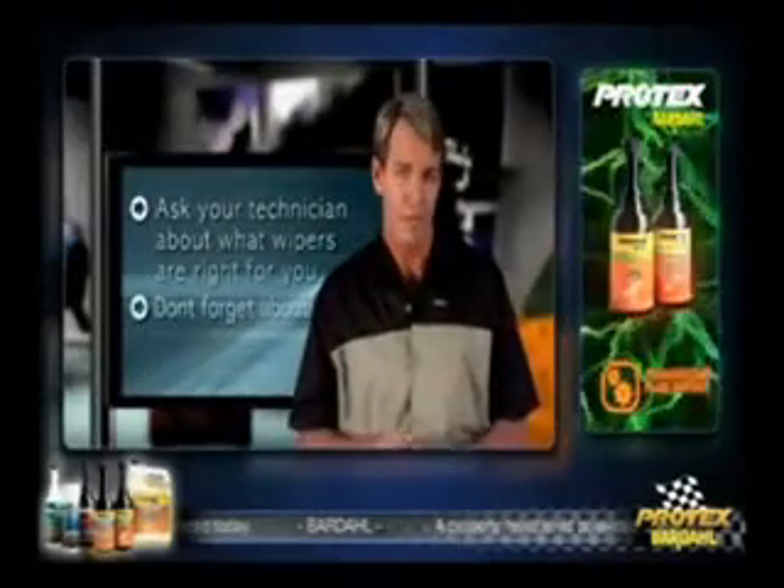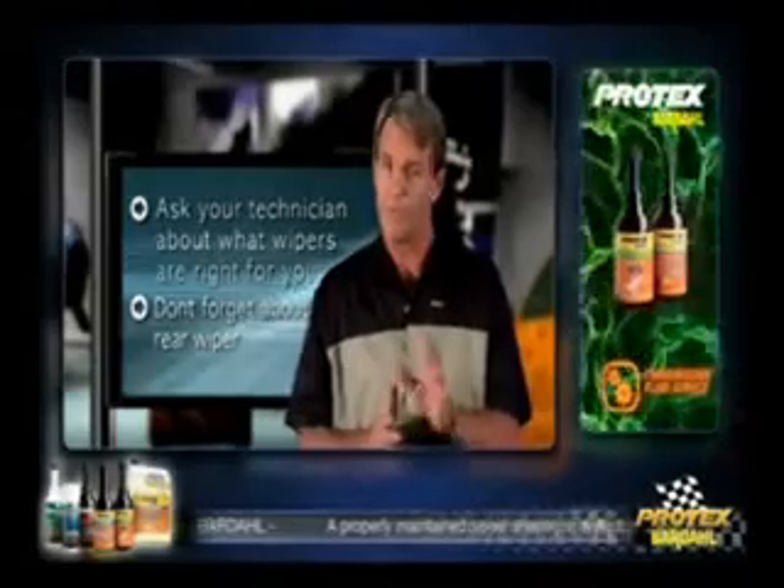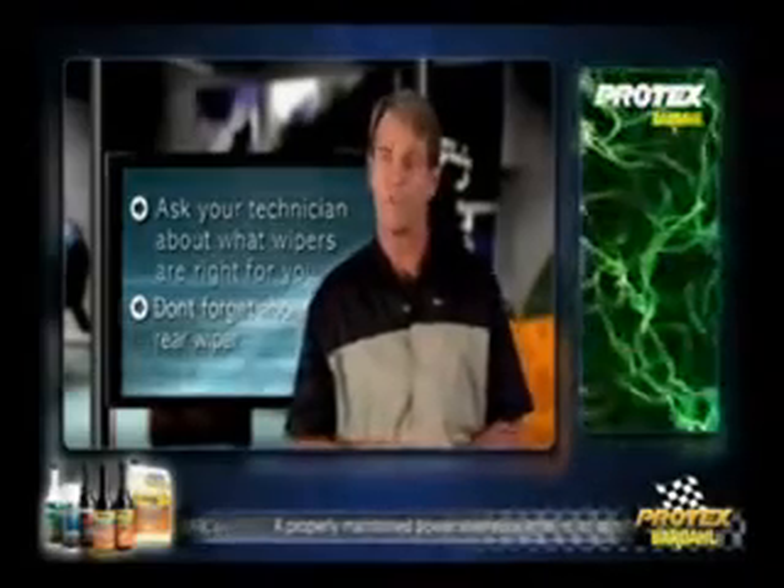How do I know which blades fit my car? All you have to do is provide the make, model, and year of your vehicle to your technician. He'll then be able to identify the part you need. One of the things many people overlook is their rear wiper blade. Many SUVs and wagons have rear wipers, and these are the ones I see getting really worn out.